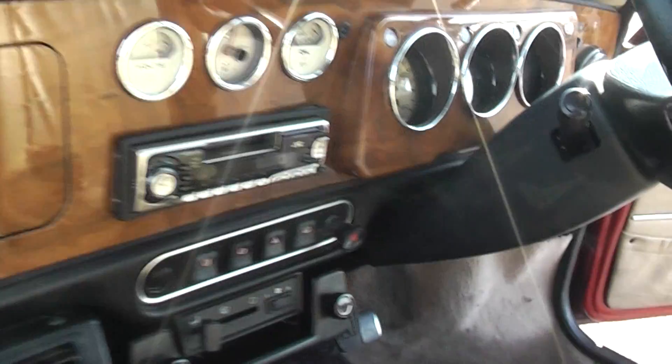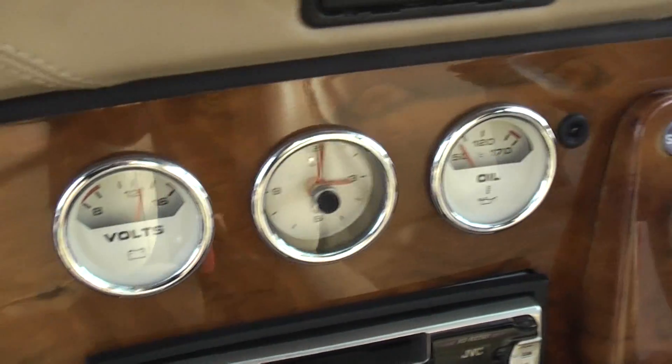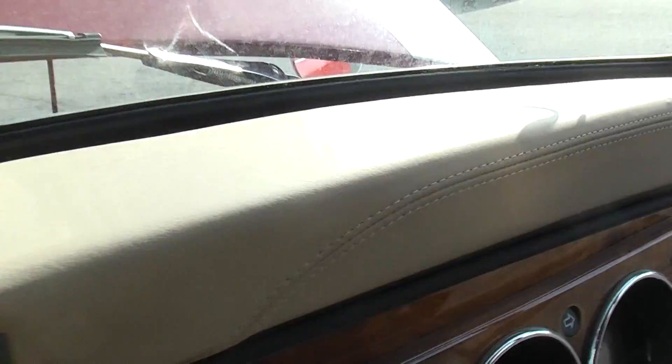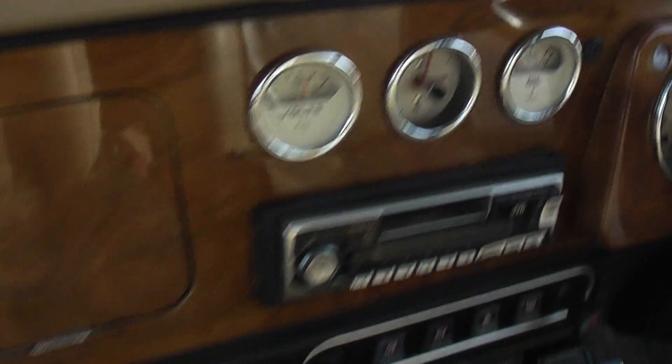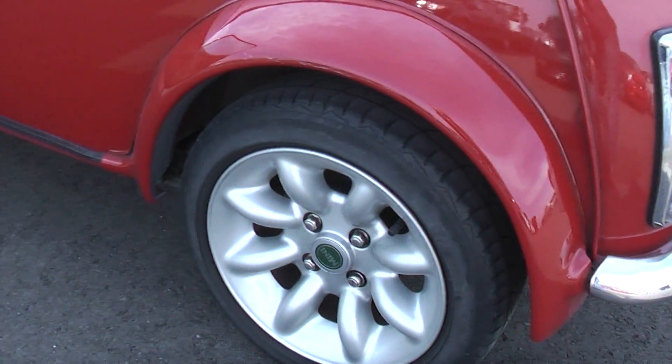It's got these three gauges mounted in the dashboard — one's a clock, and the others are volts and oil. Looks good. Beige leather dashboard, the usual wooden dash, and it's got these nice bigger wheels that you like.